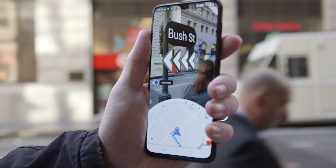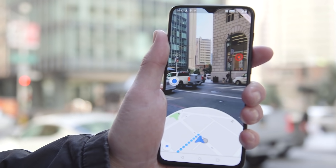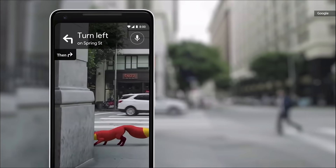Now, if this looks familiar, it's because it looks similar to what Mercedes already has in its MBUX system. So if you're expecting this on your phone, well, don't. Google's only rolling this out to select local guides today on iOS and Android globally. And as for the fox, well, they're still working on it, and hopefully we'll see it soon scampering around the city.